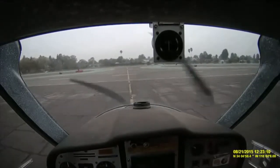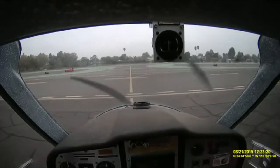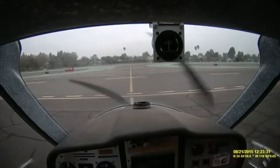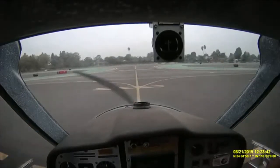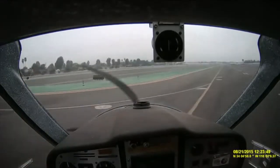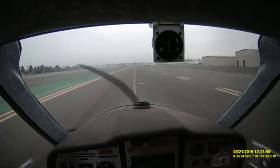And probably going to be the first person in the pattern. It was a very gusty day, very windy, very gusty. And it gets really gusty — you have the windsocks going in two different directions.